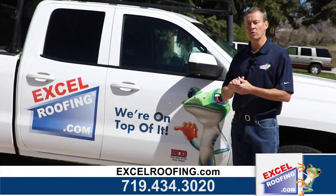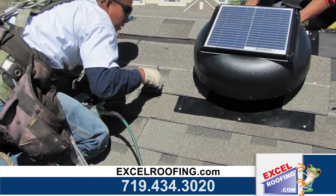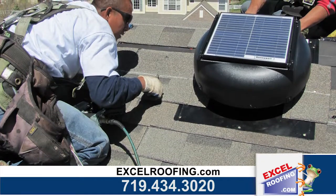Right now, Xcel Roofing is offering a solar-powered attic fan for half off. It's $399 with the installation of a new roof. Normally the solar-powered attic fans would be $800.